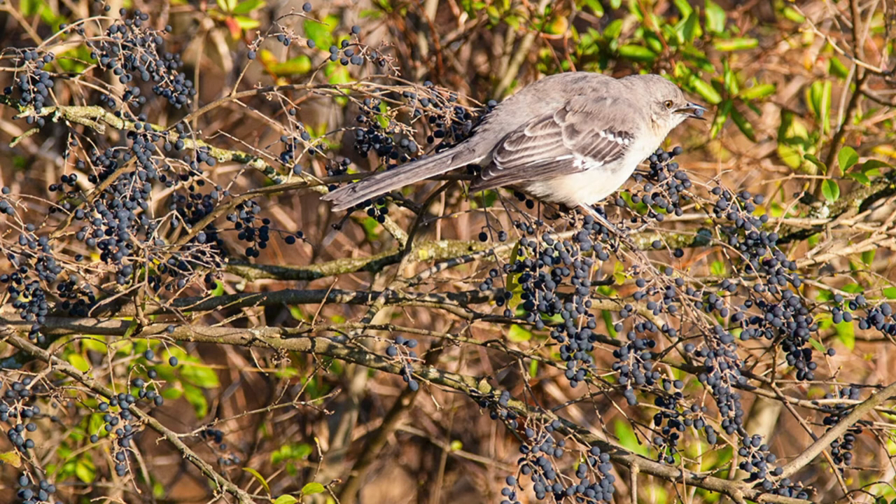Privet is primarily spread by birds and other wildlife which eat the fruit nearly year-round and disperse the seeds. Privet can also regenerate after cutting by sending up sprouts from roots and cut stumps.